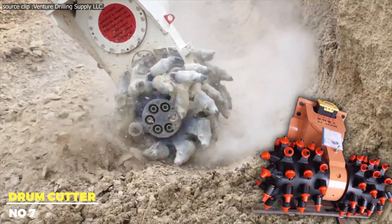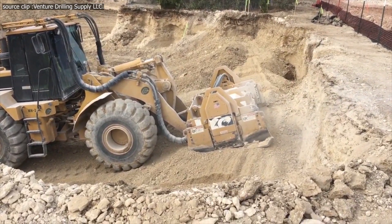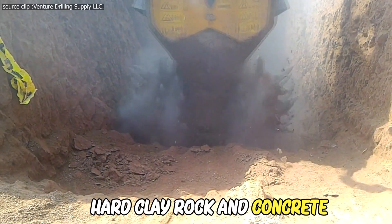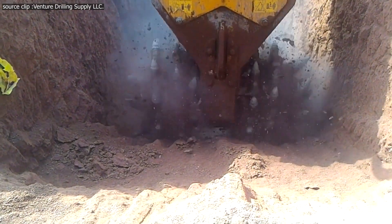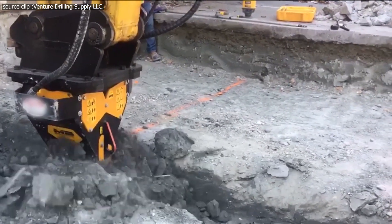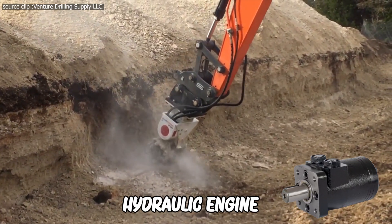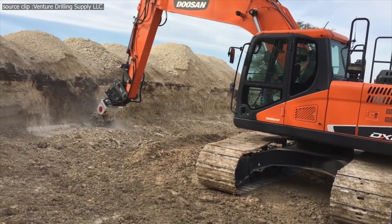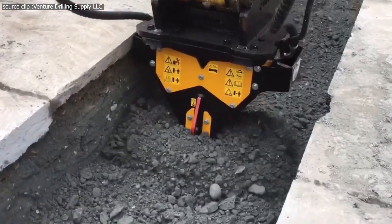A drum cutter is an excellent machine with applications from preparing land for projects to demolition. The spinning set of teeth makes quick work of hard clay, rock, and concrete, transforming it into debris that is easy to remove. The machine utilizes rotating drums fitted with picks strategically positioned around the outside diameter to cut through surfaces. The hydraulic engine turns these drums at several hundred revolutions per minute. It can serve as an excavator attachment in contexts including rock excavation and demolition, underground scaling, tunnel profiling, and trenching.